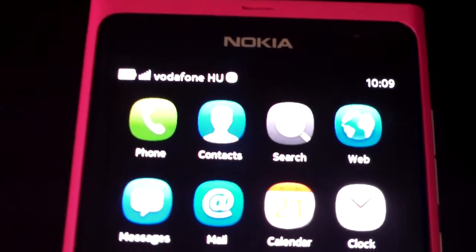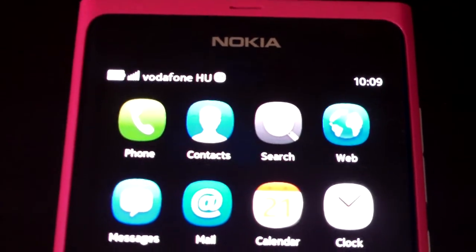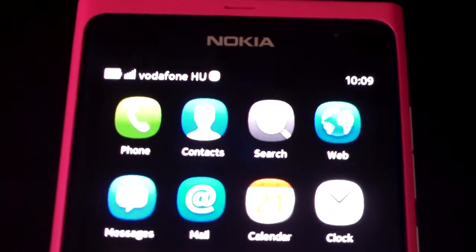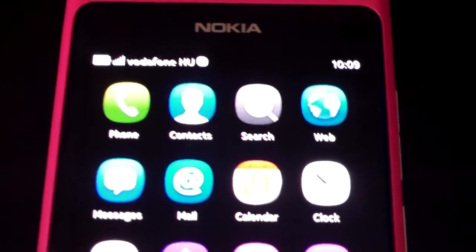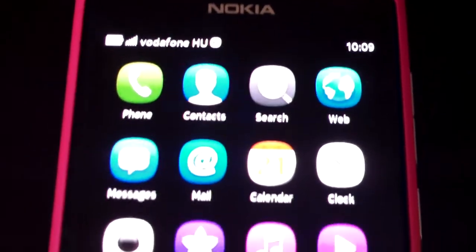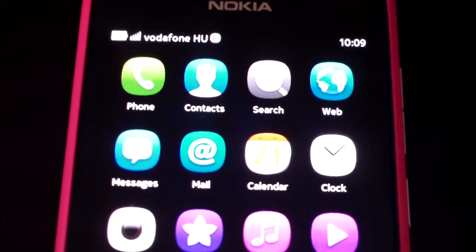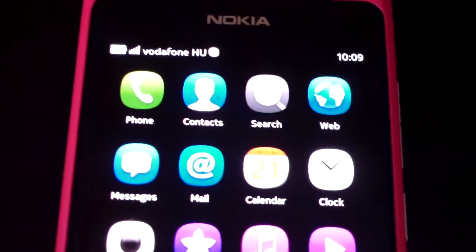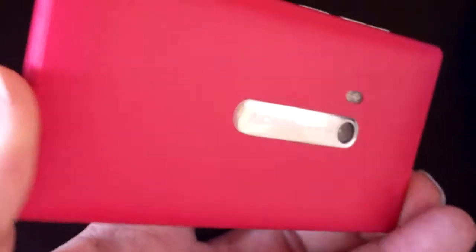Signal seems good, no real problems with low signal. It runs a 1 gigahertz ARM Cortex processor and SGX 530 graphics. This is the 16 gigabyte version of the phone — it also comes in 64 gigabyte. Microsoft will have this same phone running Windows Mango, but this one is running MeeGo.